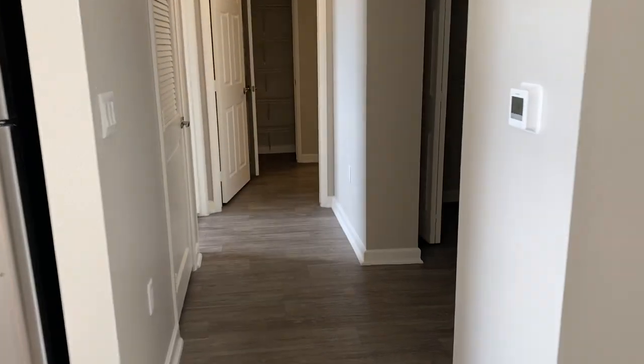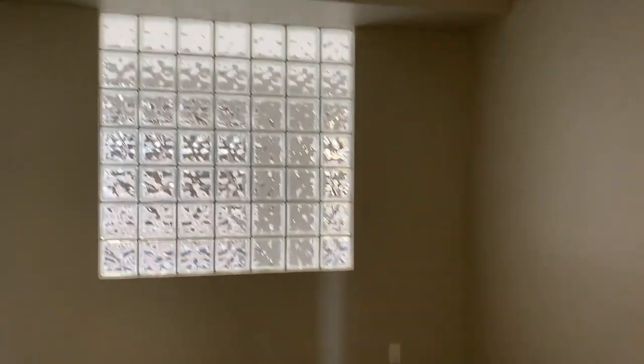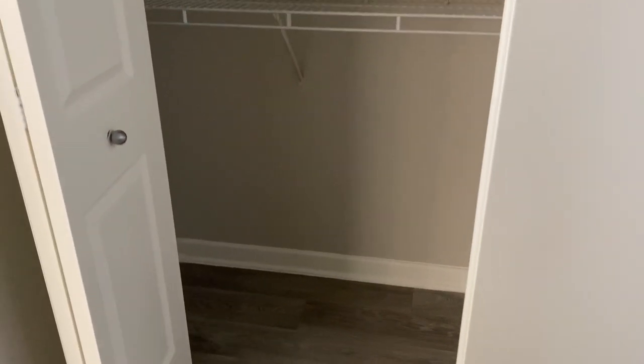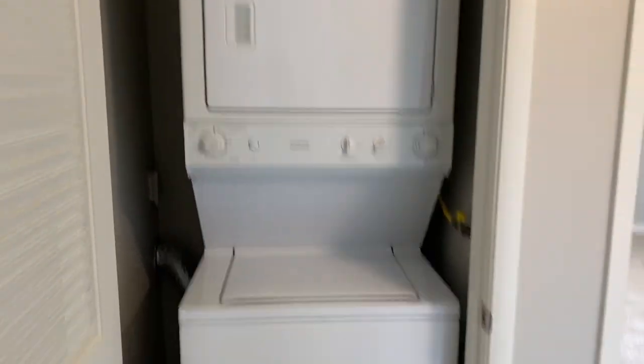We'll go down a small hallway. And right here is the den. Walls are still a slight gray. And another closet with some more shelving. This apartment home has a lot of nice closet space. And then conveniently located is a stackable washer and dryer.